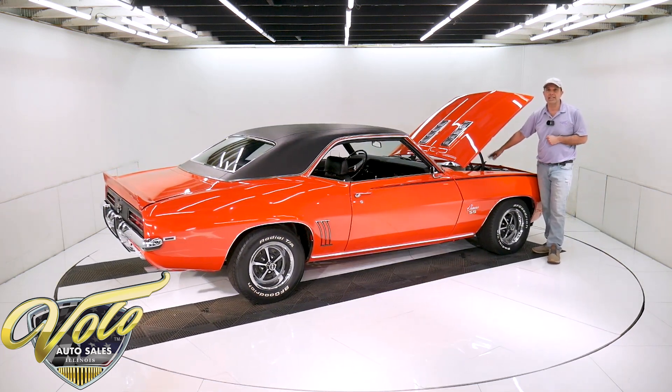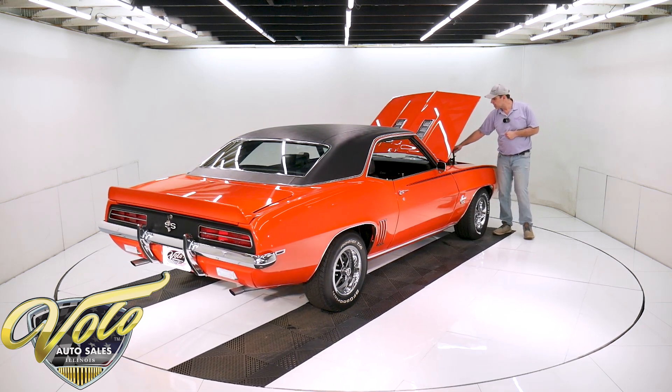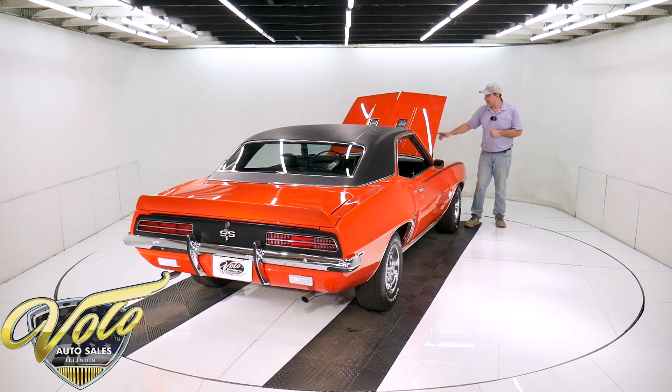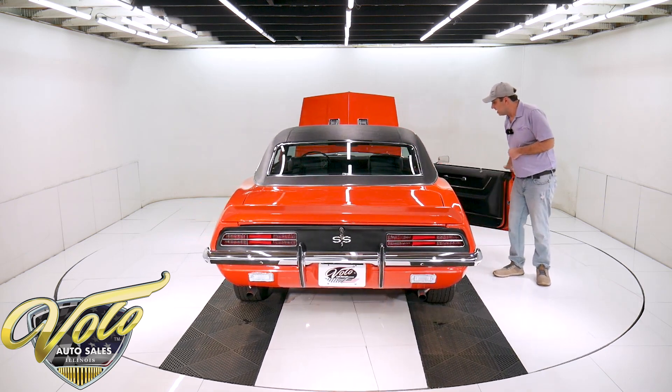It is a genuine '69 375-horse motor. It's got the right carburetor — a big Holley carb. It's all restored. It has the correct aluminum square port intake, and it has factory GM square port aluminum heads. We'll get back to that in just a minute.